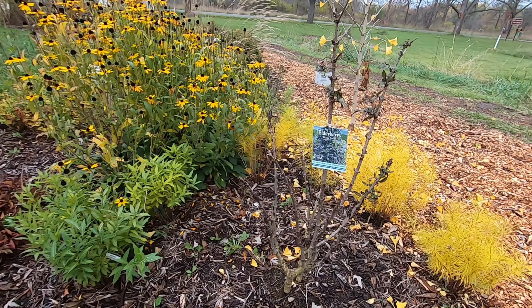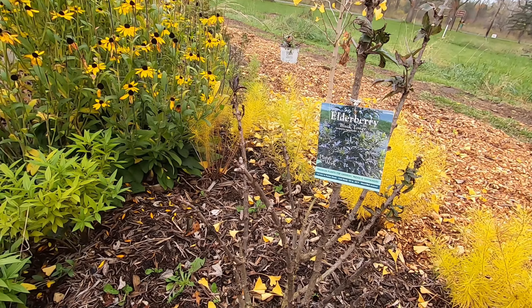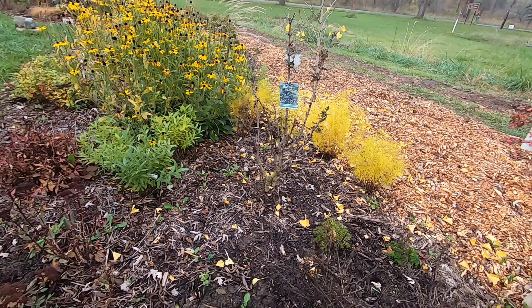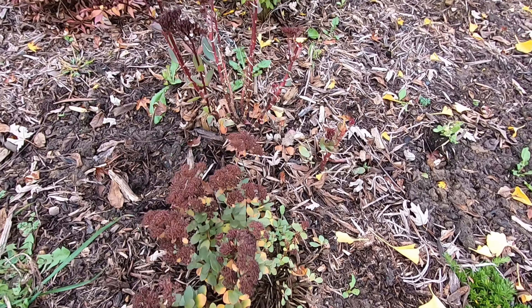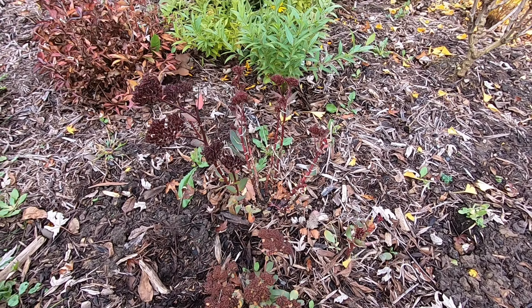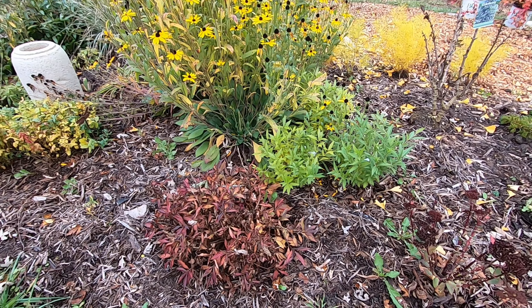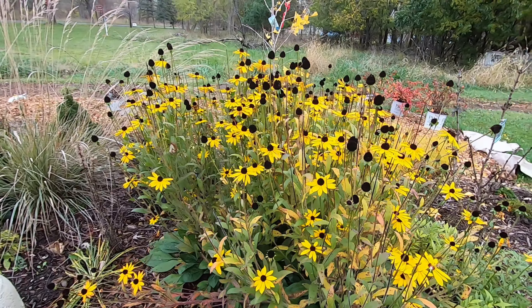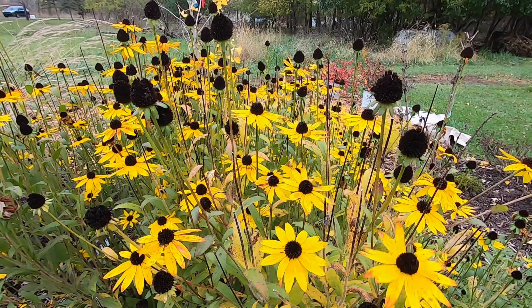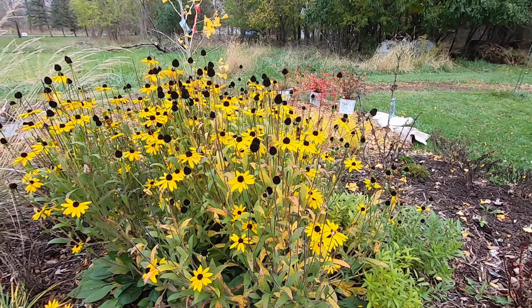They also really went after my Black Tower elderberry, which is quite unfortunate. I don't know why they went after it so hard — they went after the Lemony Lace ones in the front too. Right here you can see the mess of sedums that they just keep eating. I think I have to accept that that's a losing battle and the sedums, regardless of what I try to do to protect them, the deer will eat. And again these rudbeckias are still holding on — they are the stars of the autumn show.